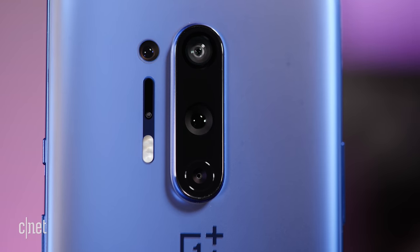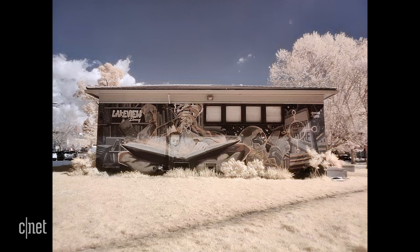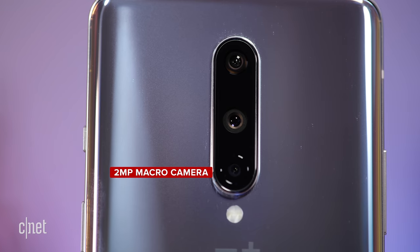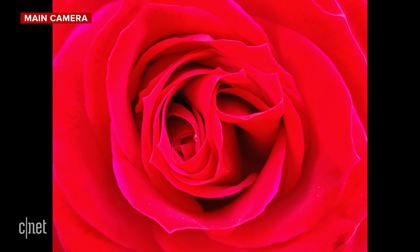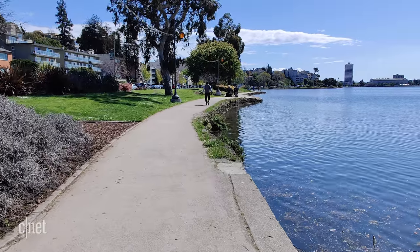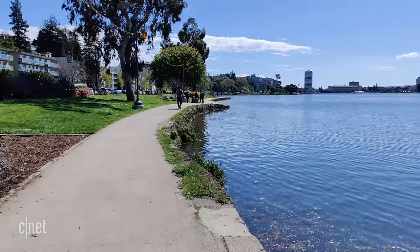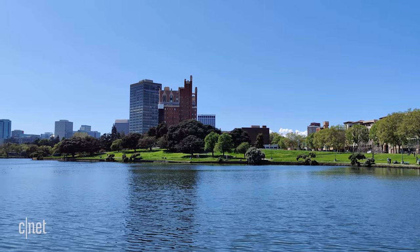The 8 Pro also has a color filter camera, which you can use to tweak your colors and lighting, but personally I didn't get much use out of it. The OnePlus 8 doesn't have a telephoto camera, but it still can take portrait shots, and it has an additional 2 megapixel macro camera. It doesn't really work that well — colors are flat and the quality is muddy. I suggest using just the regular camera if you want to take a photo of something up close and using tap to focus. Both phones have OIS and can capture 4K video, and as you can see here, footage is smooth and steady, and objects are in focus.